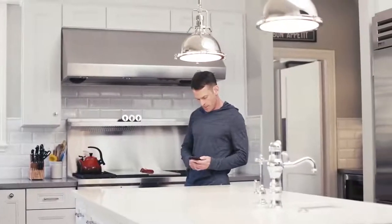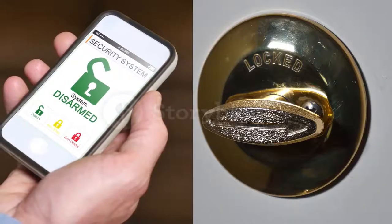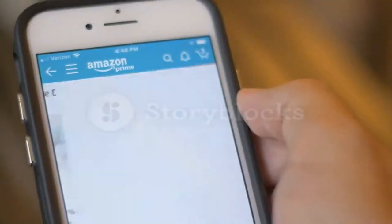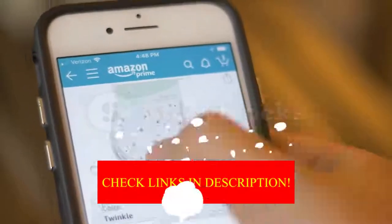So whether you're looking to upgrade your home security or just want to know more about smart locks, keep watching. We have reviewed the top 5 best smart locks, so if you want to buy one of these products or want to check the updated price of any product, you can check the links in the description. So let's get started.